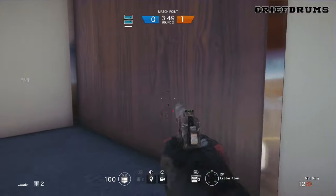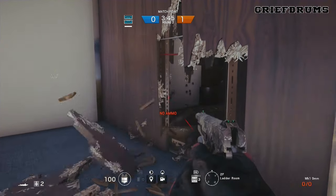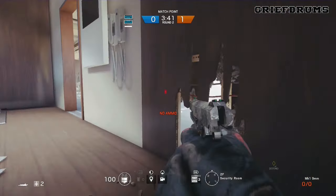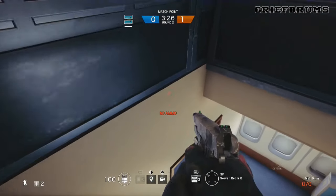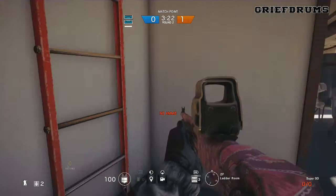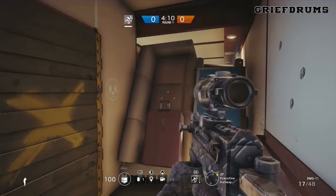If attackers are coming from up above, by shooting out this wall next to the ladder — because it's destructible — you can get a nice little peek hole. This affords you the opportunity to see anyone coming down from the ladder or through the doorway. It's fairly exposed, but anyone falling from the ladder above will have no clue you're there because they'll be keeping an eye on the doorway itself.